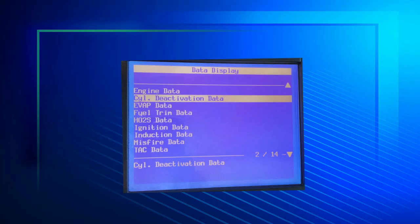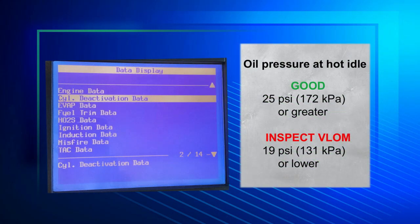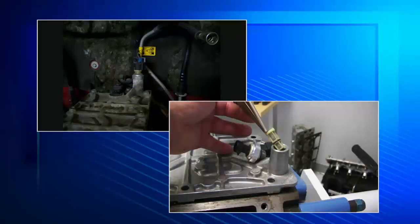View oil pressure in the cylinder deactivation data list. Known good vehicles have around 25 PSI, or 172 kPa, or greater at a hot idle. If the reading is 19 PSI, or 131 kPa, or less at hot idle with new engine oil, inspect the V-loam filter screen located beneath the oil pressure sensor at the back of the V-loam.